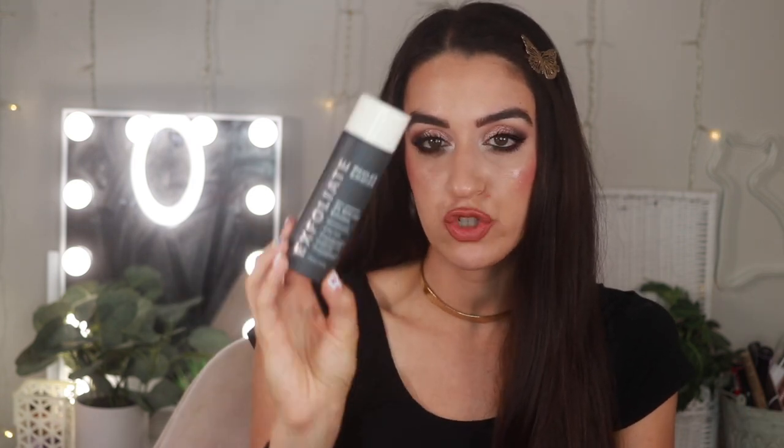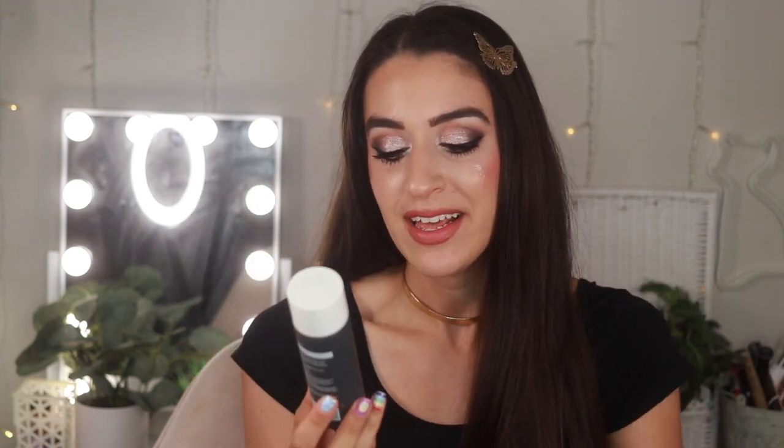Another exfoliating toner — Paula's Choice 2% BHA Liquid. I already have a backup and I'm using it in my nighttime skincare routine. It's a salicylic acid toner that unclogs pores. You might experience a little breakthrough at first, but it keeps my skin looking super even and helps shrink pores. It leaves kind of a glassy skin — if you put it on at night, you wake up with a bit of dew to your skin. It keeps me looking fresh.